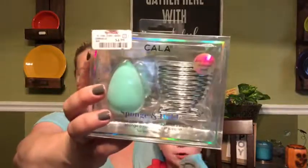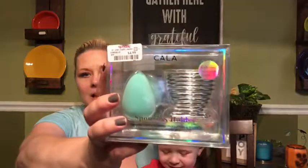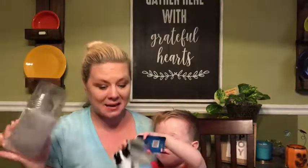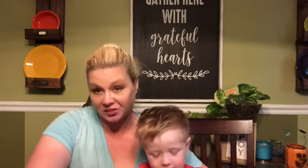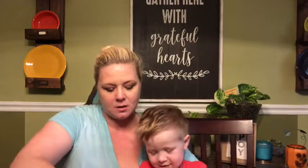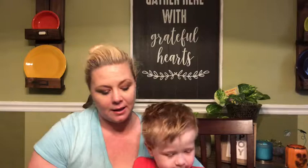I got this makeup sponge with a holder for your counter for $4.99. And then finally back to Ulta - we have the Pure palette, this is Crystal Clear, and my little Ulta guy raved about this.